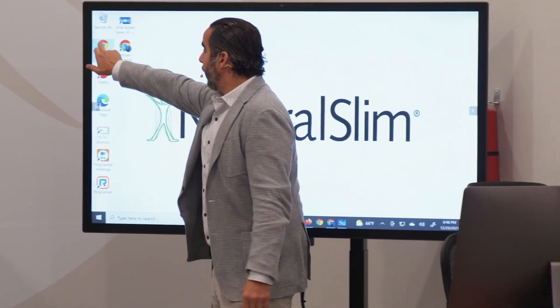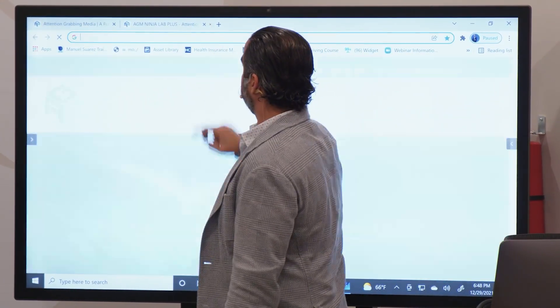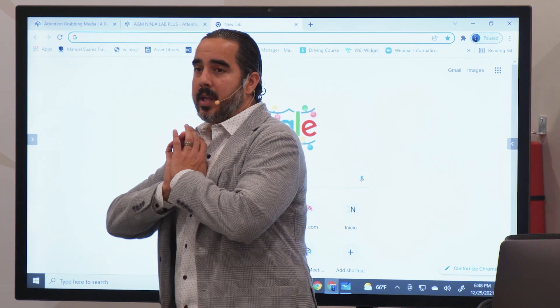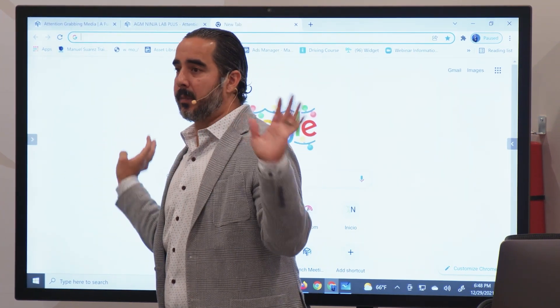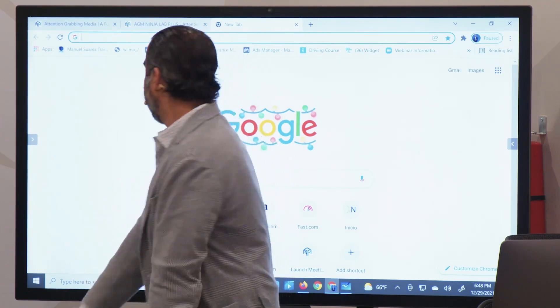So you open up Google — you guys all know Google. He's a really good friend of all of us. He knows answers that you wouldn't even imagine in your wildest dreams. This guy knows it all, and he can give you the answers very fast. So check this out.